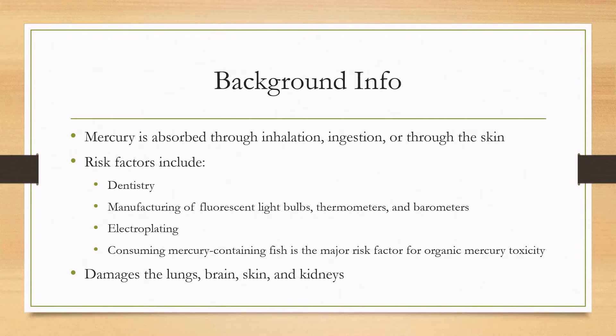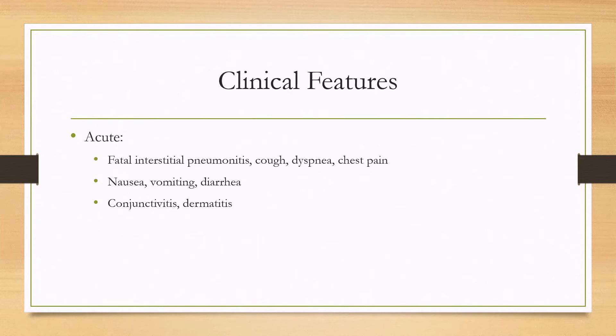Mercury does cause damage to the lungs, the brain, the skin, and the kidneys. Clinical features of acute mercury toxicity include a fatal interstitial pneumonitis; otherwise you can have cough, dyspnea, and chest pain. There can be nausea, vomiting, and diarrhea, as well as conjunctivitis and dermatitis.